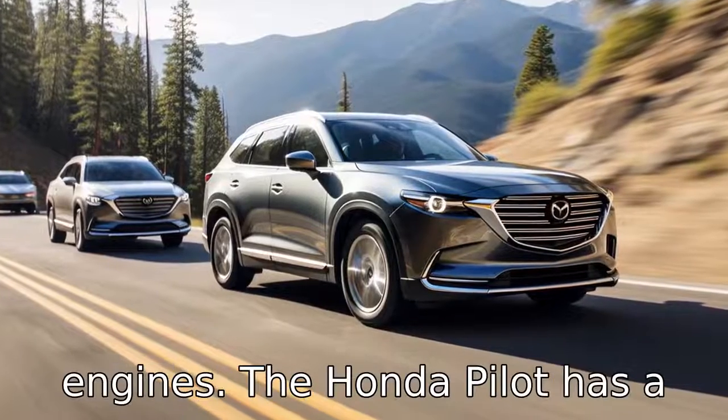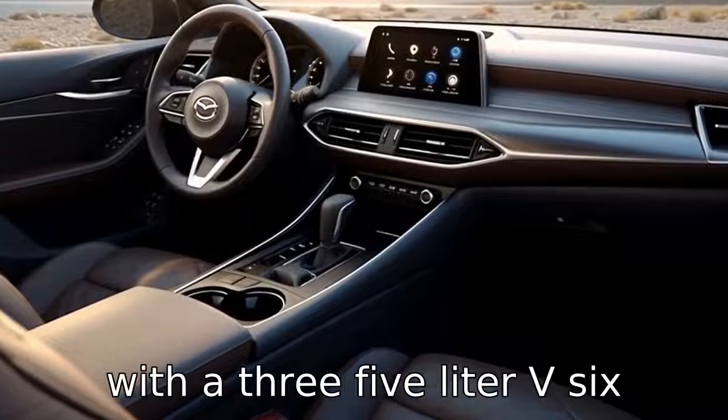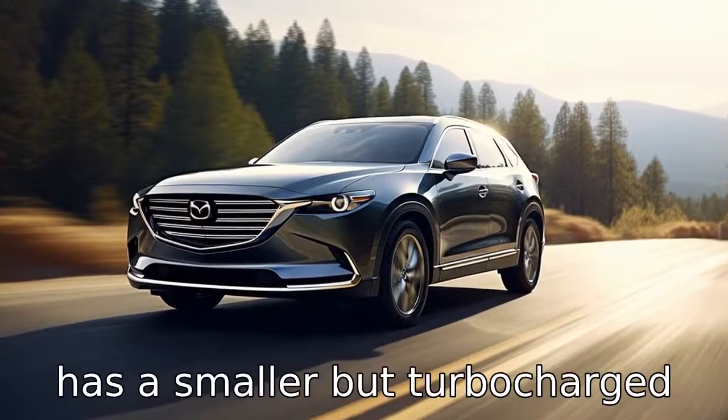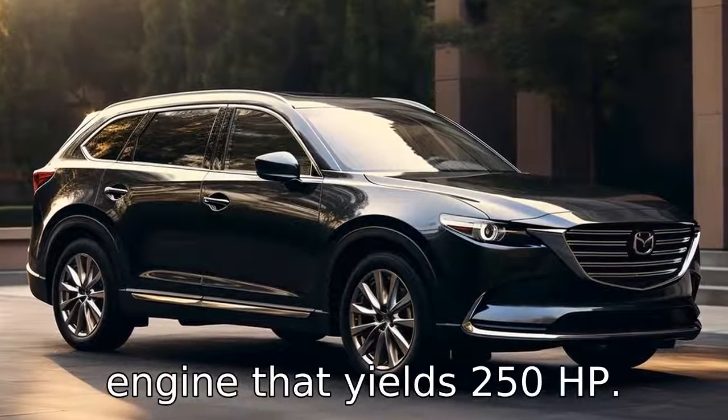Difference one lies in their engines. The Honda Pilot has a more powerful engine, equipped with a 3.5-litre V6 engine that delivers 280 horsepower. Contrarily, the Mazda CX-9 has a smaller but turbocharged 2.5-litre 4-cylinder engine that yields 250 horsepower.